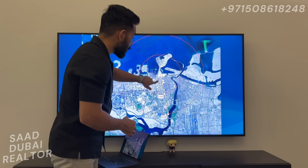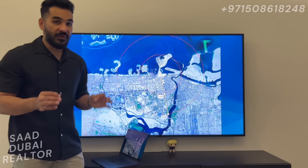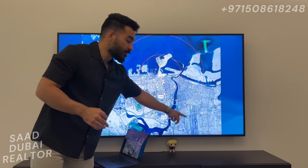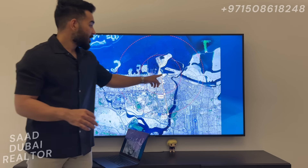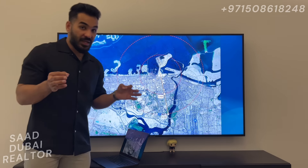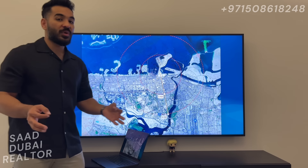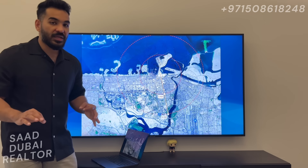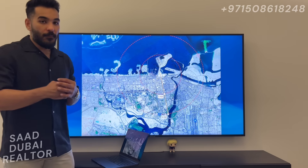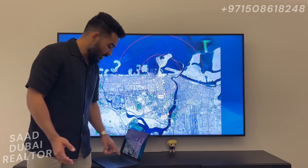There is also some ongoing work right here for a flyover. Once the flyover is ready, it's going to make the distance from Rashid Yachts and Marina to the airport only about 10 minutes, to Sheikh Zayed Road only about 10 minutes again, and all the way to downtown around 20 minutes. Great connectivity anywhere in Dubai — very close to the airport, very close to Sheikh Zayed Road, and a beautiful seafront location.